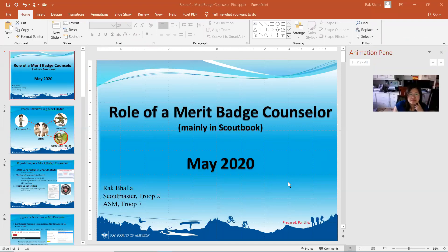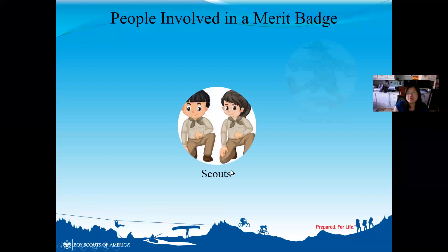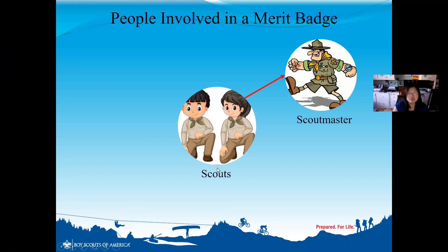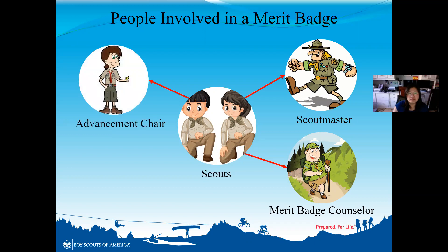Thank you everybody for attending this quick meeting. This is really a meeting to make sure that we're all on the same page and that we have a good process in place to work with merit badges. There are multiple people involved: our scouts, our Scoutmaster who signs when a merit badge gets started, the merit badge counselor, and Sandy Lock the advancement chair. Today I want to focus on us — the merit badge counselors — and the workflow and process we need to follow.